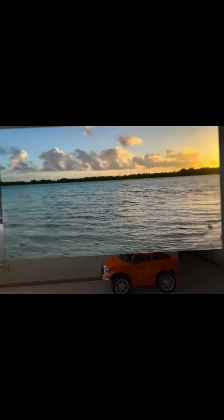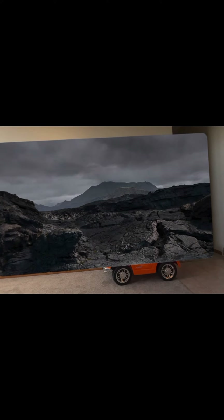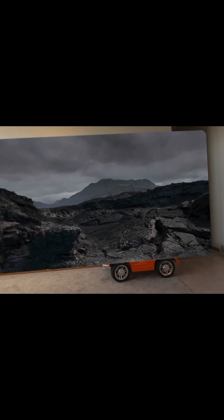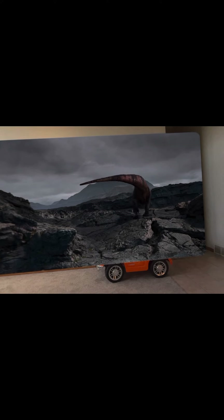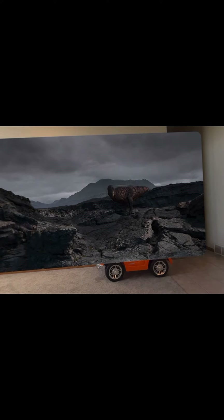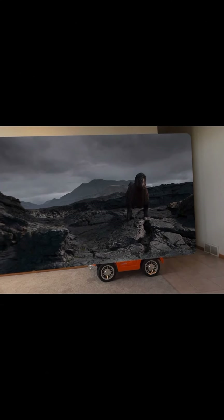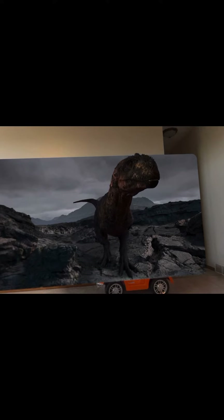I really enjoy the quality of this video. I also tested out the Dinosaur app — it was kind of cool. You can see here, it's realistic.